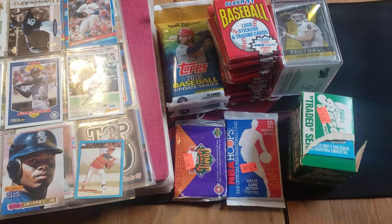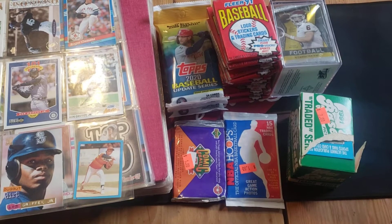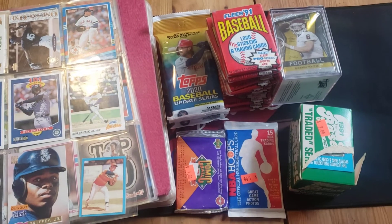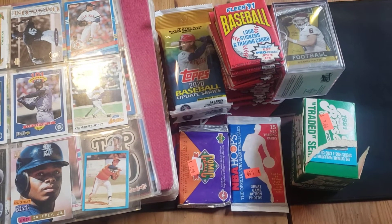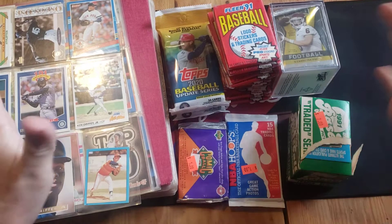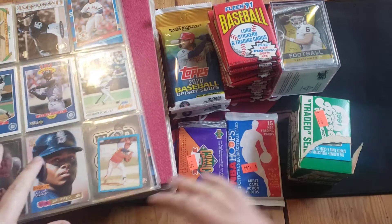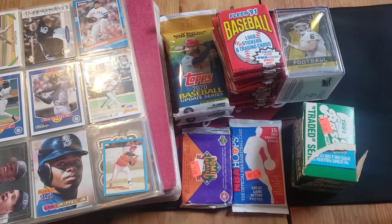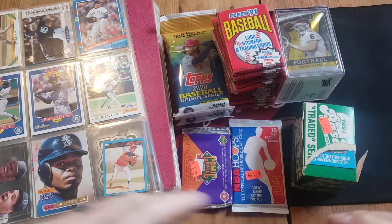Hey everybody, welcome back to Faith Family and Sports. Today we've got a little bit of everything. This was one of my Christmas gifts from my mom and dad - they love to go yard selling and they pick up stuff along the way and combine it all into one big gift. Last year they got me a gigantic tote of cards mixed together, and I told them how awesome that gift was, so they combined a bunch of stuff they found this year too.